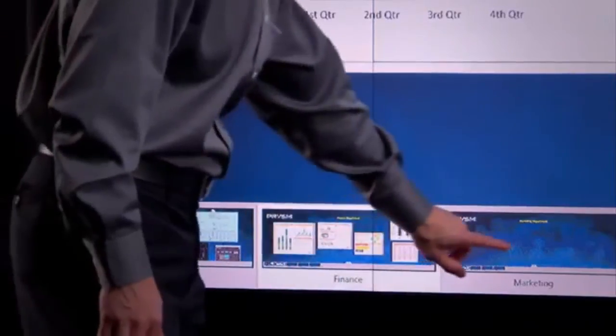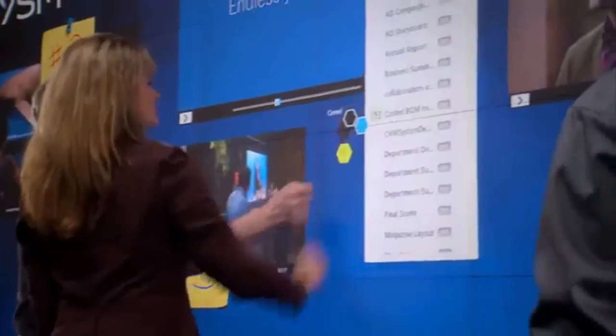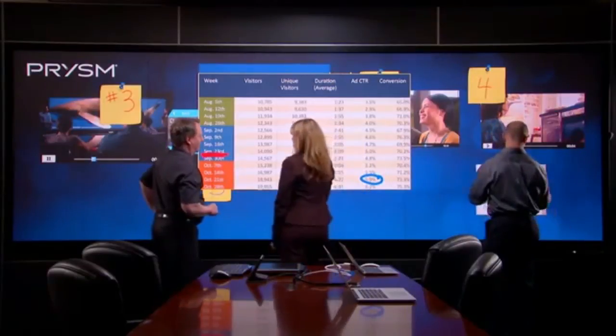As you can imagine, multiple departments will want to use the video wall and save their work. This can be done with workspaces. Multiple people can work on the wall at the same time. In fact, the display supports 32 simultaneous points of touch.